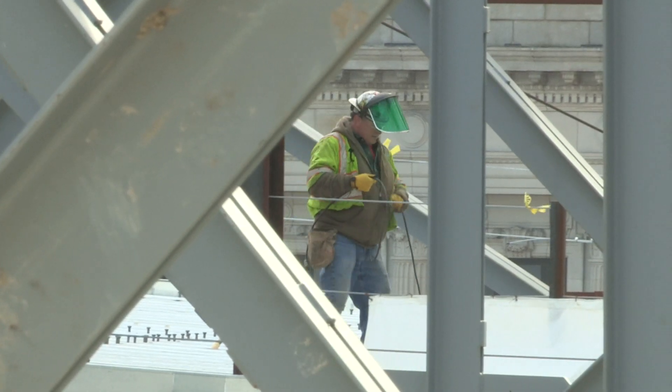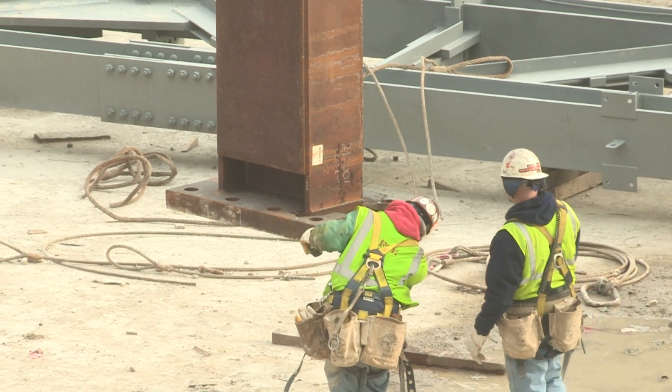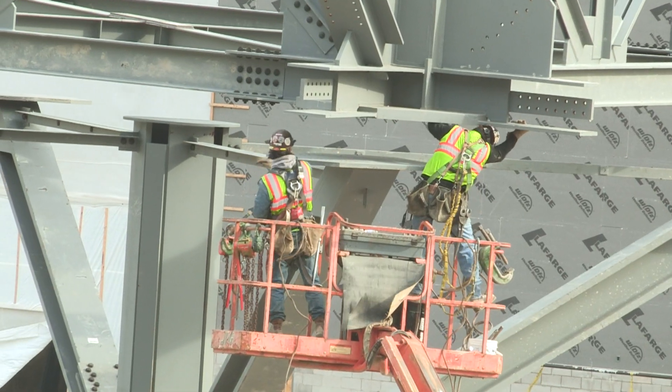The workforce on a daily basis swells from anywhere to 300 workers on site to over 600. Just the construction alone is having a significant economic impact on the City of Cleveland and Cuyahoga County.